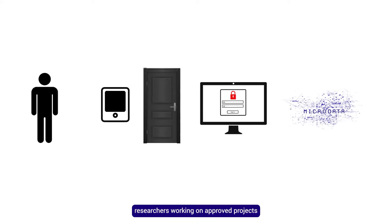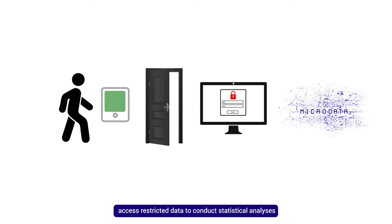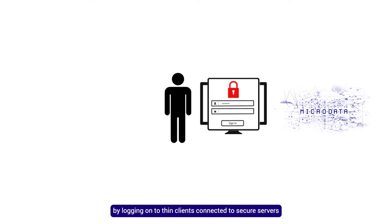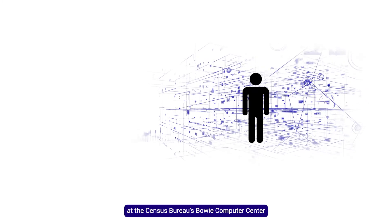Within the FSRDC, researchers working on approved projects access restricted data to conduct statistical analyses by logging on to thin clients connected to secure servers at the Census Bureau's Bowie Computer Center.